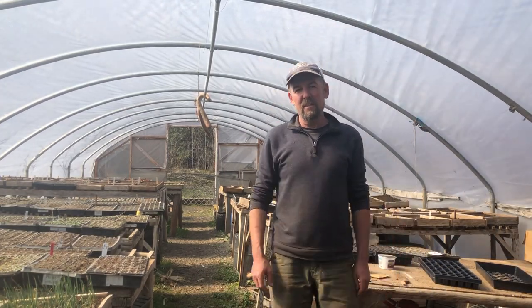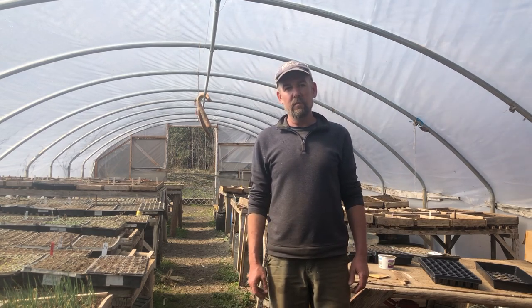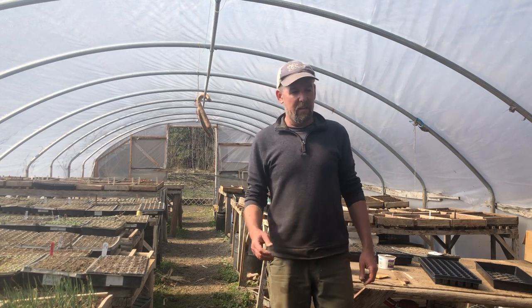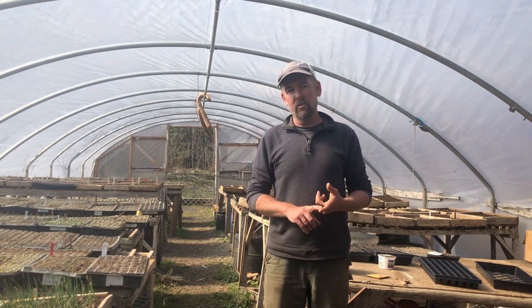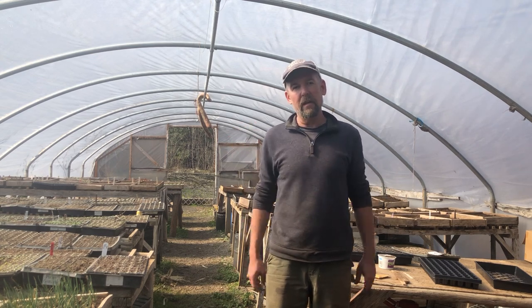Well, hello! My name is Don Tipping. I'm here at Siskiyou Seeds in Williams, Oregon. We're in the Applegate Valley of southwestern Oregon. I would like to share with you a few short tips on what you could be planting this time of year, early March, here in Oregon, which would really apply to this general bioregion.